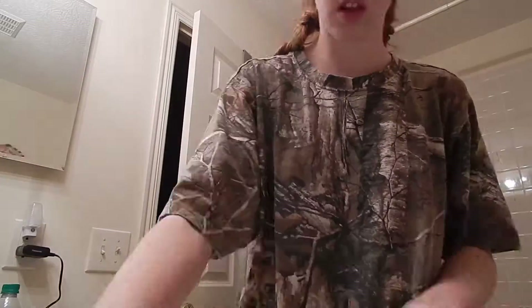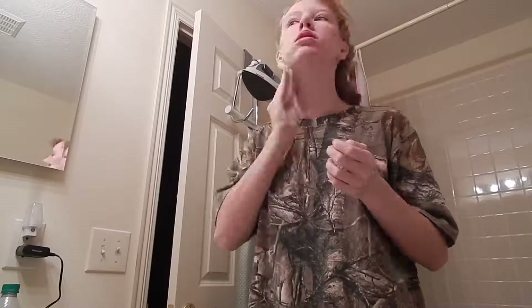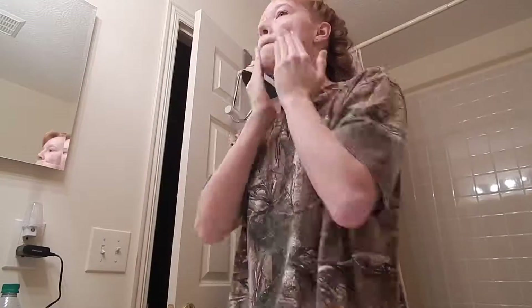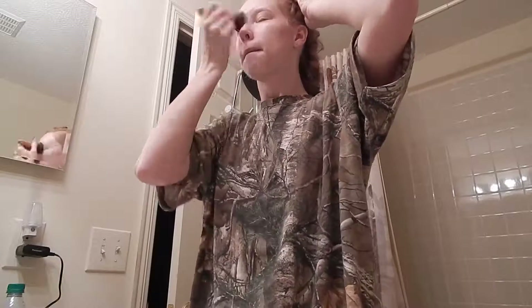The first thing I do is lay everything out — I like to be able to see what I'm doing. Then I wipe my face down with toner to clean it and put on some moisturizer that has sunscreen in it. I use a BB cream instead of foundation because I just don't think I need the full coverage that most foundations give.